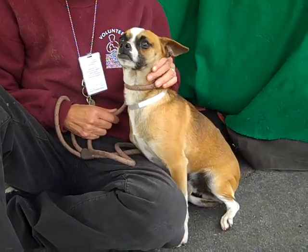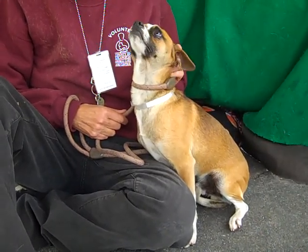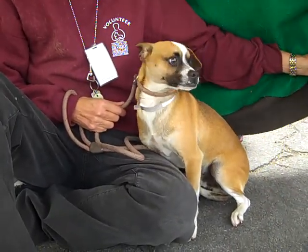I wish you could see this guy walk more than anything because he's got the cutest walk. He walks with his legs straight out like a horse — like a little prance — and he smiles while he does it. He just loves to walk around and show off his beautiful walk. It's just adorable.